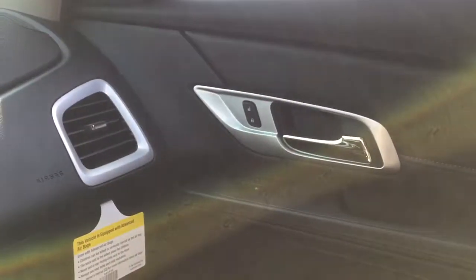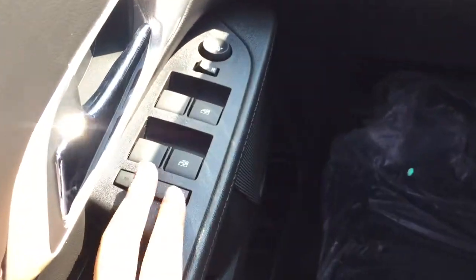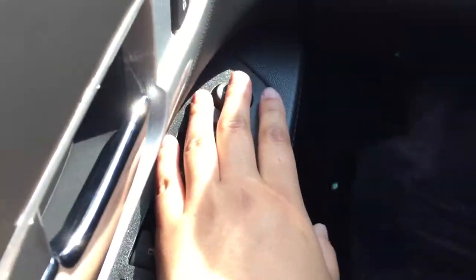The cloth upholstery seating looks great, and both the driver's and passenger's doors have power locks and power windows. Taking a look at the driver's side door, you've got power windows, power mirrors, power locks, and again the Pioneer sound system speaker on the door.